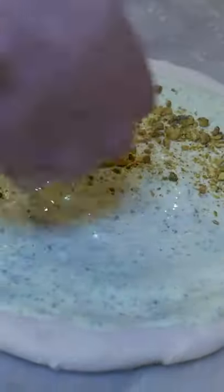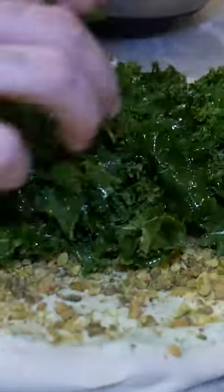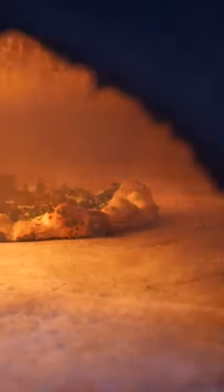Neapolitan pizza is my favorite pizza ever and luckily there's a restaurant serving them in my city. This one is made with garlic basil cream, pistachios, kale, mozzarella, pecorino romano, and cracked pepper.